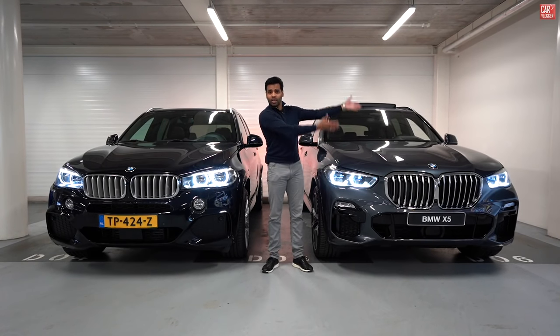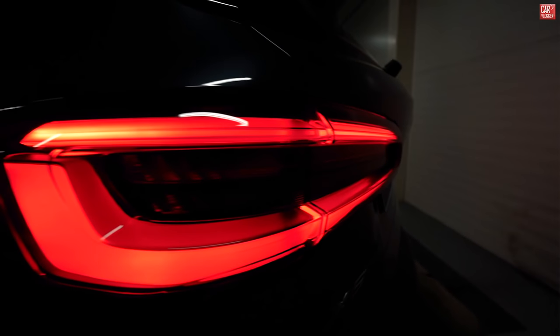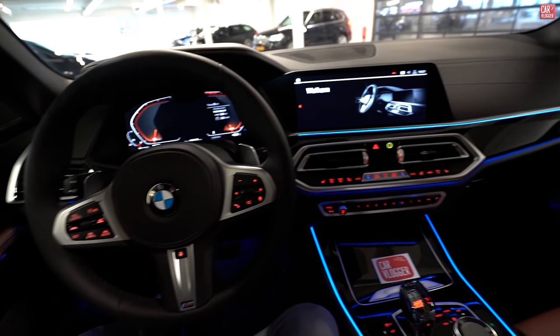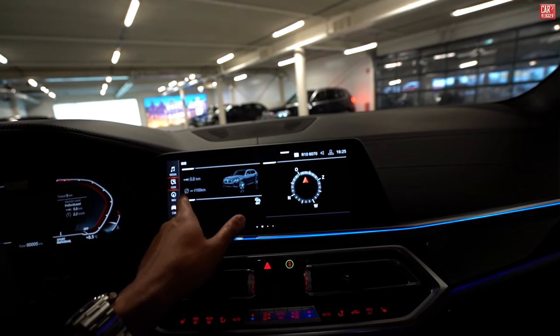Old X5, new X5. 130x design, new X5 lights. This is your point of view. iDrive 7, apps — I mean, this is just like iPhone level.